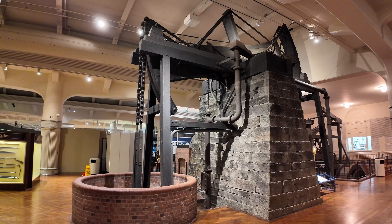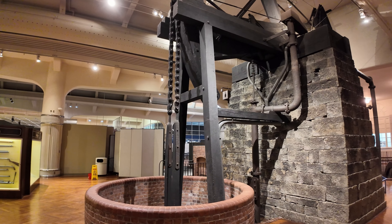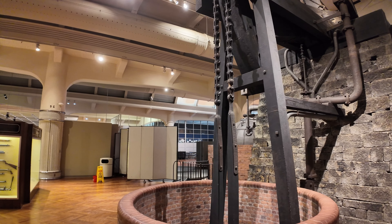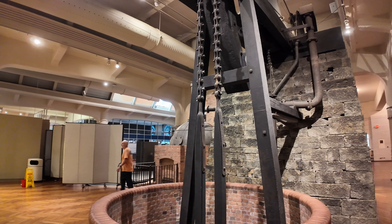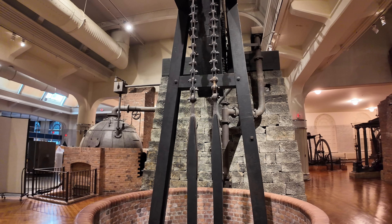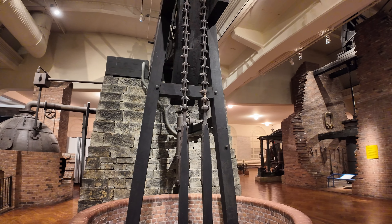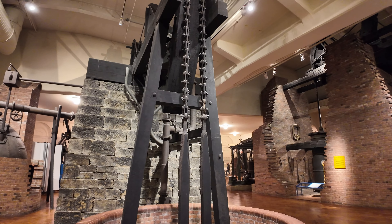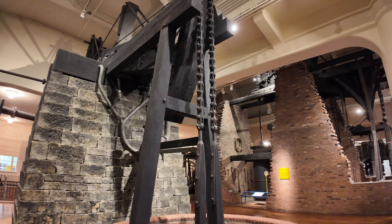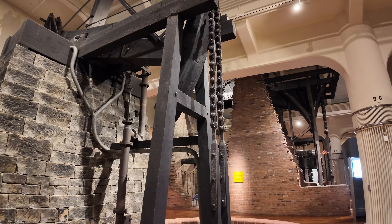This is the part of the Newcomen engine that actually made people buy them — this is the pump side of the engine. They ran slow, about 12 to 14 cycles per minute. They ran on low pressure steam, only about 5 psi. And they are atmospheric engines, which means that the steam pressure doesn't actually pump the water. What the steam does is provide a little bit of extra force needed to push the pump shaft down into the well, into the mine.